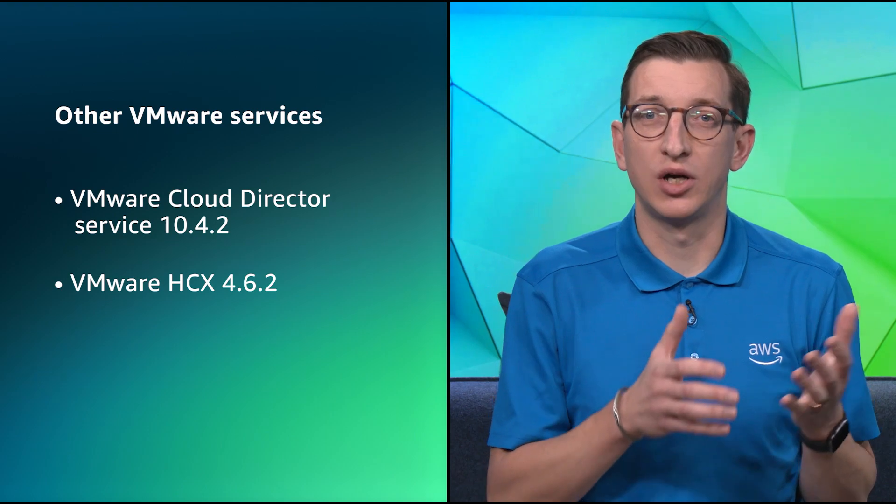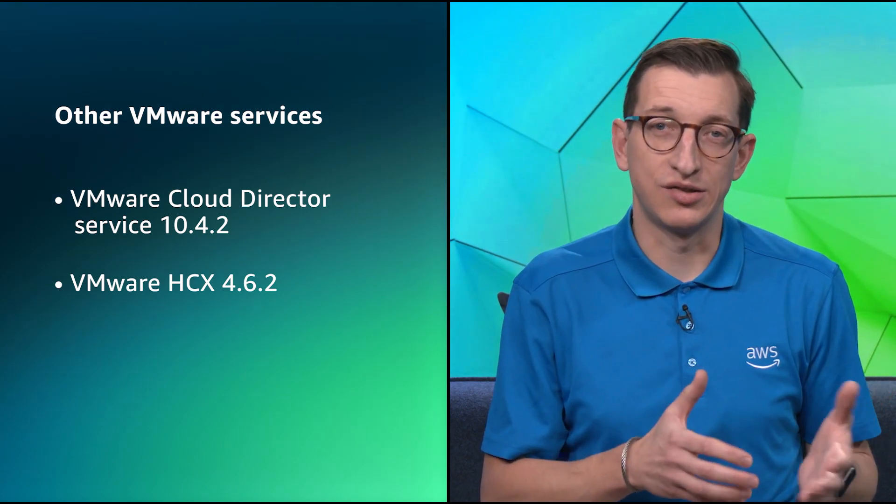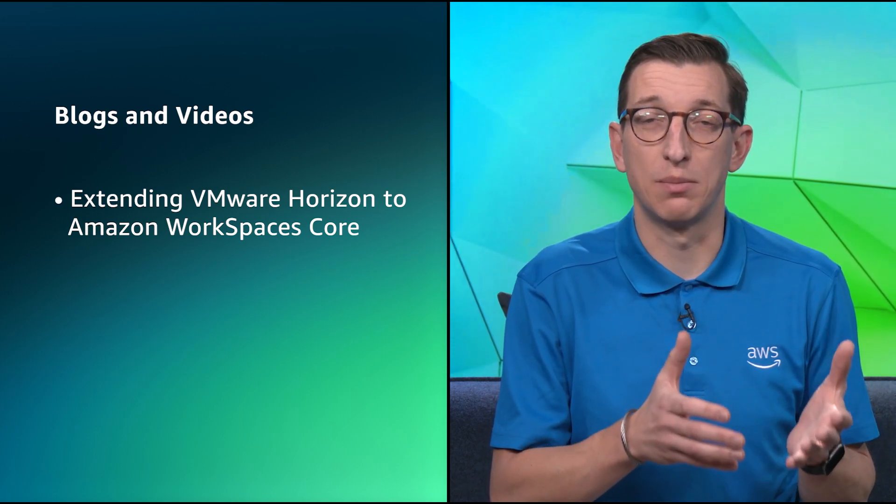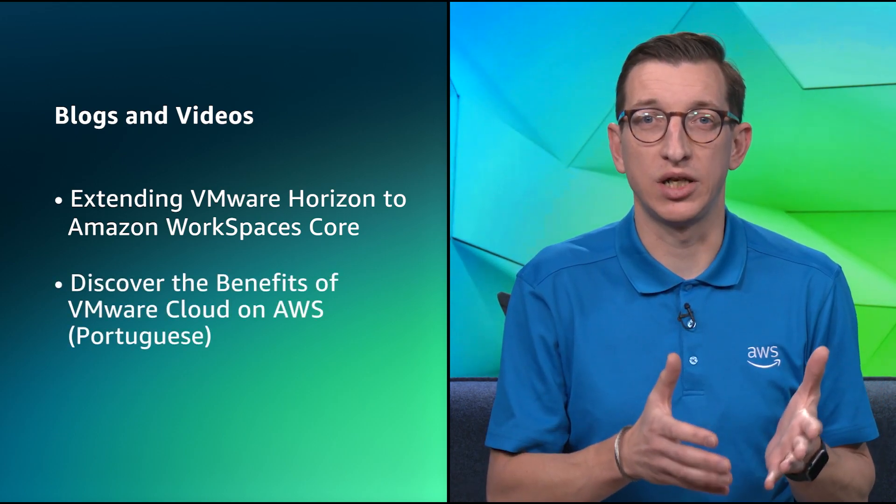We'll hear more about those changes with our guest Sawab later. We've also seen a minor update to VMware HCX version 4.6.2, which is a maintenance release that includes security improvements and issue fixes. We've had a recent blog article update to the blog Extending VMware Horizon to Amazon Workspaces Core, incorporating new steps to use PowerShell to install the Horizon agent in the base or golden image. And there's a new video from our friend in Latin America, Vitor Euphorizio, available on YouTube, talking in Portuguese about the benefits of VMware Cloud on AWS.